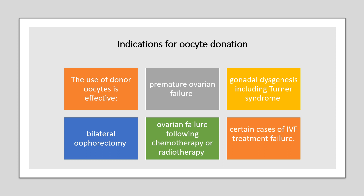Indications for oocyte donation: premature ovarian failure, gonadal dysgenesis including Turner's syndrome, bilateral oophorectomy, ovarian failure following chemotherapy or radiotherapy, and certain cases of IVF treatment failure.